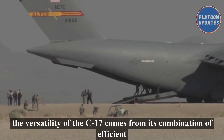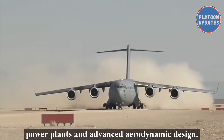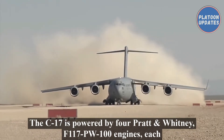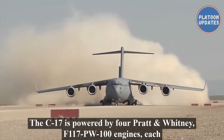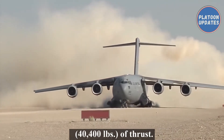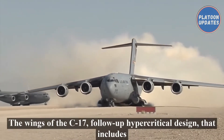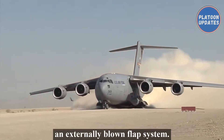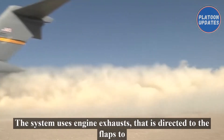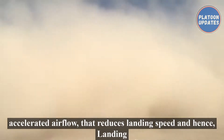An important part of the versatility of the C-17 comes from its combination of efficient power plants and advanced aerodynamic design. The C-17 is powered by four Pratt and Whitney F117-PW-100 engines, each rated at 179.9 kN or 40,400 pounds of thrust. The wings follow a supercritical design that includes an externally blown flap system, which uses engine exhaust directed to the flaps to create accelerated airflow that reduces landing speed and hence landing distance.